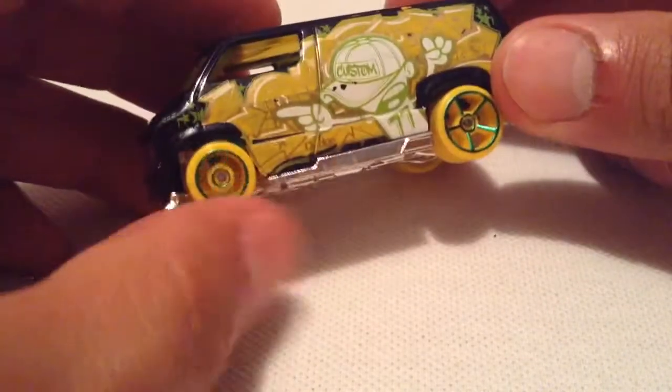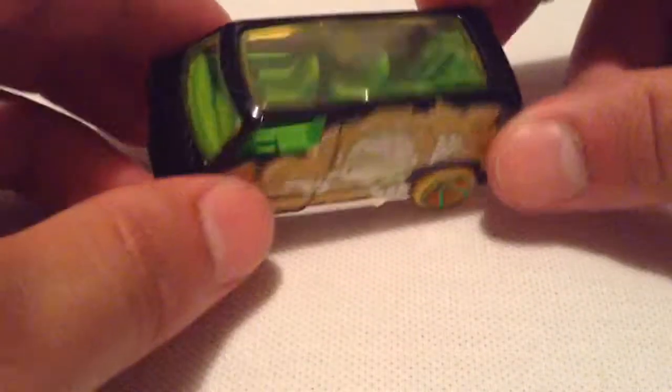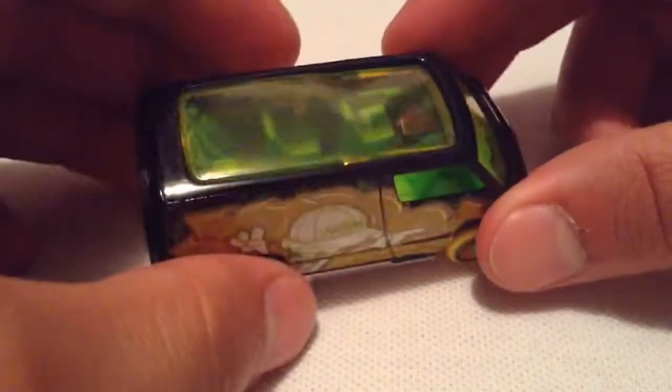Pretty wacky but cool. It's got the yellow wheels with the green rims, and you got green interior with the yellow windshield. And then of course you got the plastic base and the metal body.